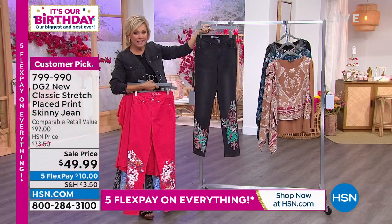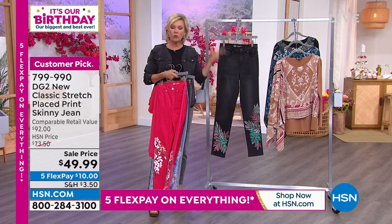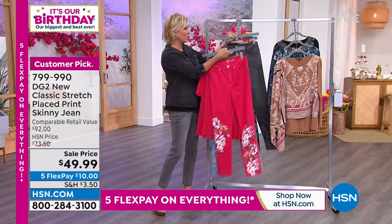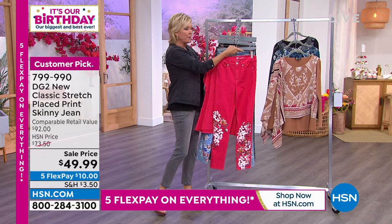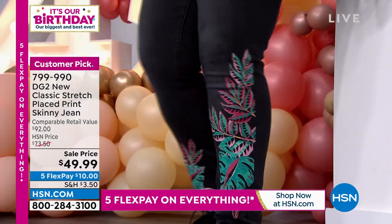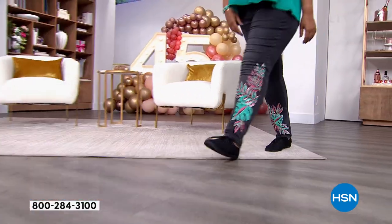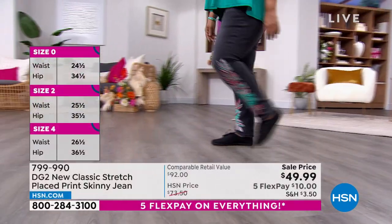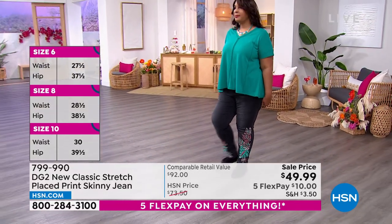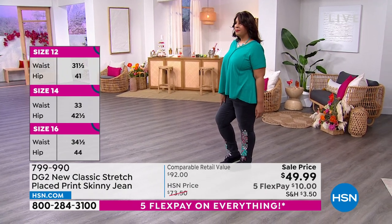This is a jean — order yours numerically. These are available in sizes zero through 24 women's, and we have petite, average, and tall in terms of lengths or inseams. As the girls come out one at a time I'll give you an indication of what size they're wearing. On this particular choice the lengths are 27, 29, or 31 inches — all three options. This is new classic stretch, and I would order true to your size.